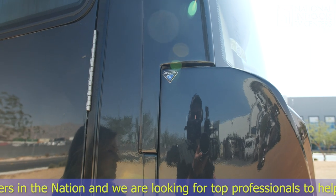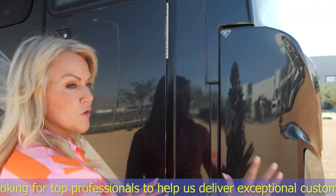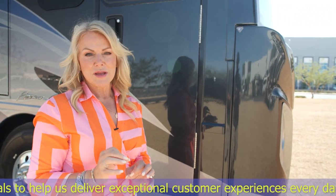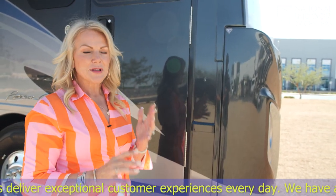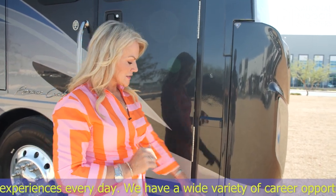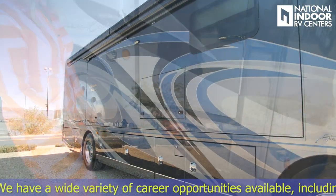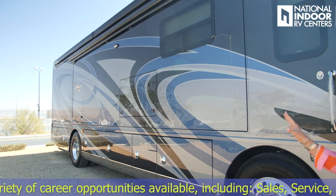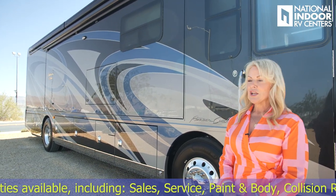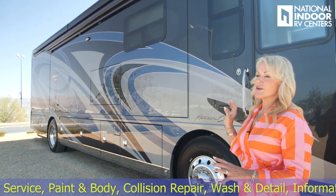You definitely want to protect this beautiful paint job and front cap. We have Diamond Shield across the full front cap to help protect you. When you get to a campground, I always recommend washing off your front cap because pesky little bugs will try to eat through it. Then we have our second marker light for the passenger side. Notice the beautiful full paint finish exterior — this is the Vermont Slate. You have three other color options.